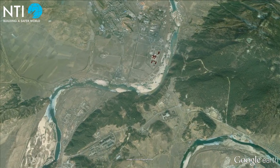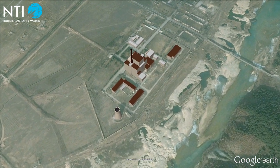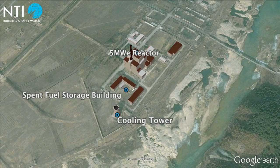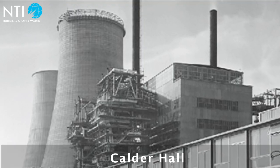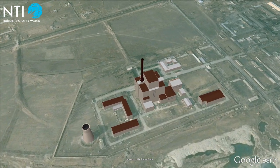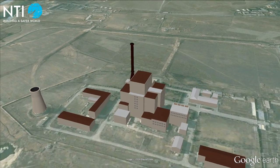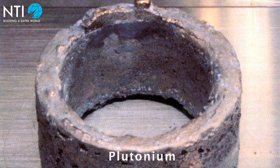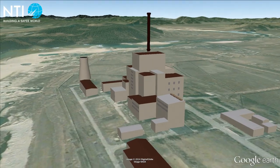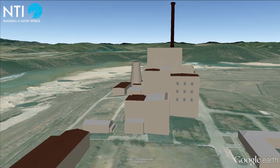Construction on the 5 MW reactor started in 1979 and was finished by 1986. It is a gas-cooled, graphite-moderated reactor based on the 1950s-era British Calder Hall design. While North Korean officials maintained this reactor was for nuclear power generation, graphite-moderated reactors are optimal for the production of weapons-grade plutonium. When operating at full capacity, the 5 MW reactor is capable of producing approximately 6 kg of plutonium per year.